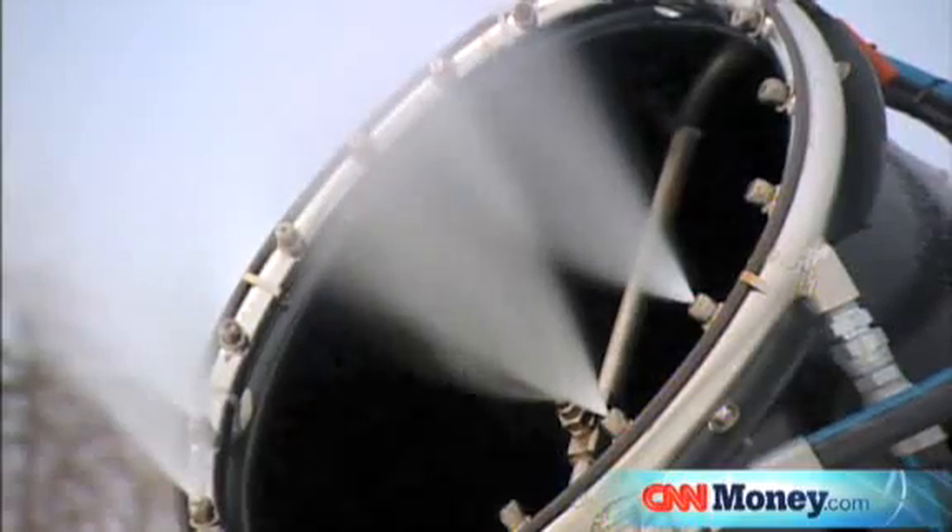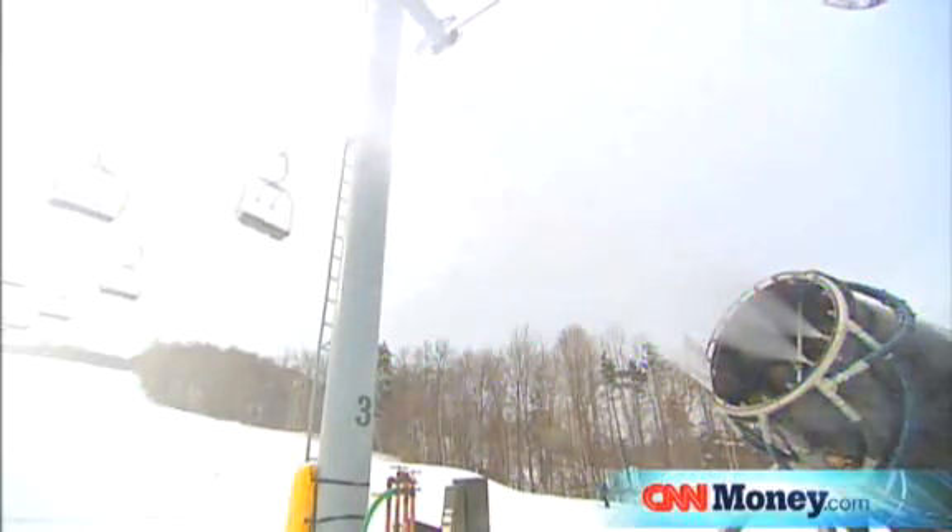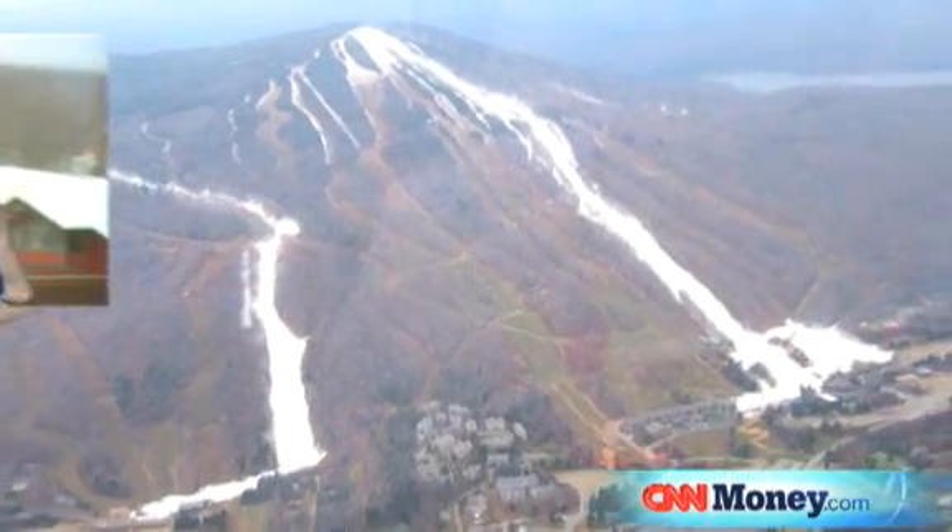But Peak kept telling us that we were going to love them because not only are they efficient, but they are effective. When I say that they are effective — Mount Snow was the first resort in Vermont to open. I don't know if that's ever happened before. We beat everybody.